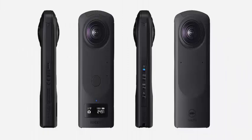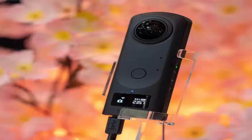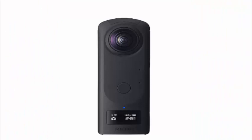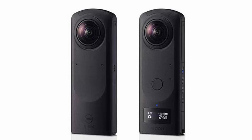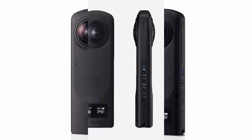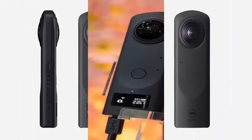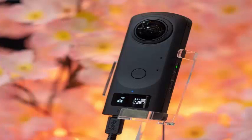Ricoh has presented the Theta Z1, a 360-degree camera that offers almost professional functions. It has a pair of 1-inch back-illuminated sensors with variable apertures that allow you to take images of 23 megapixels in f/2.1, f/3.5, and f/5.6. In addition, you can take RAW photos and 4K videos in 360 degrees.